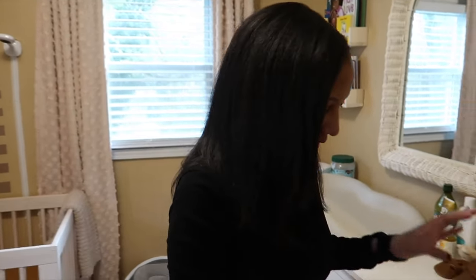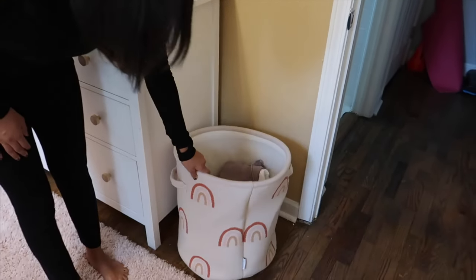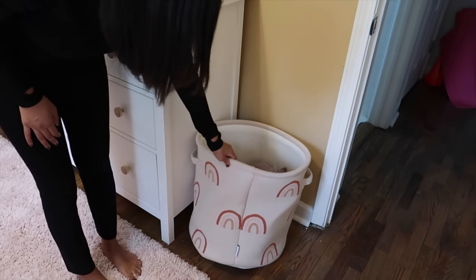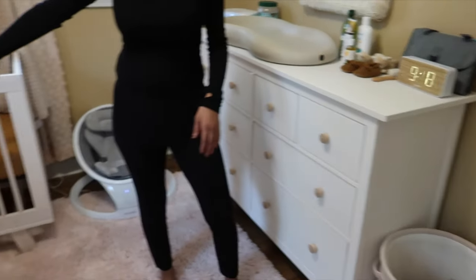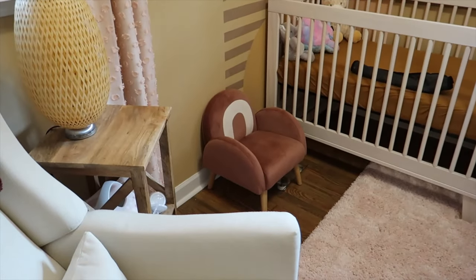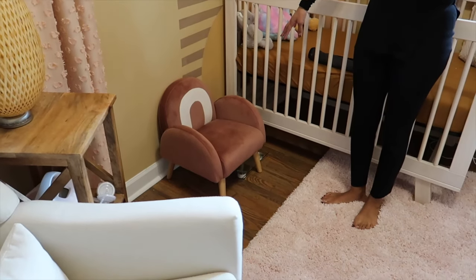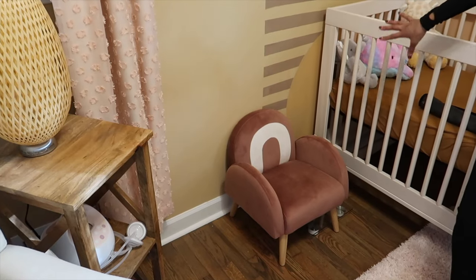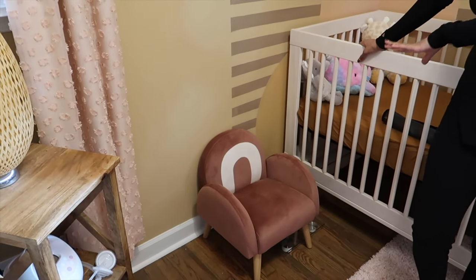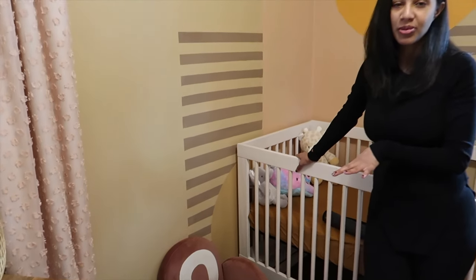We have this cute little hamper we got from TJ Maxx Home Goods — it has little rainbows on it that actually matches this little chair that is next to her crib. We found this little chair and I think it's the cutest thing. I can't wait for her to be able to sit in it — it's going to be so cute. It has a little rainbow on it. We got it from TJ Maxx.